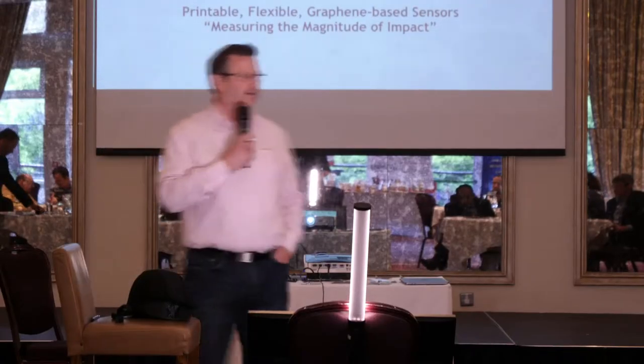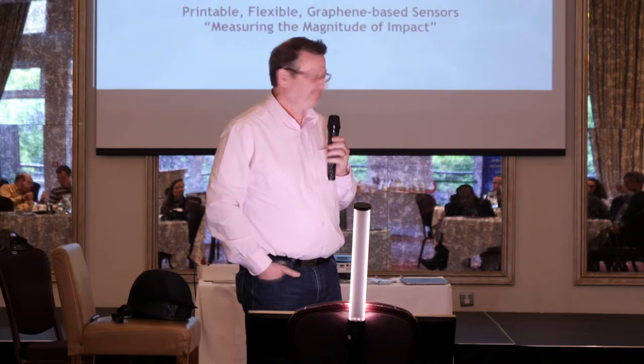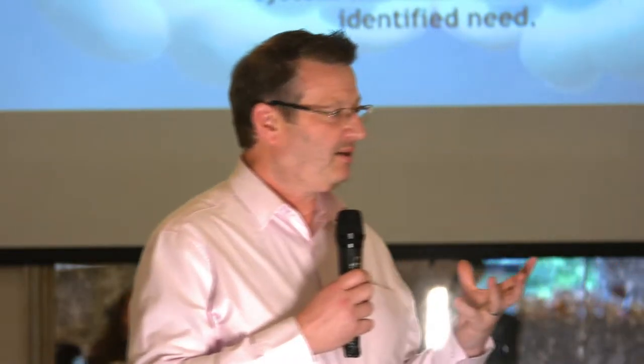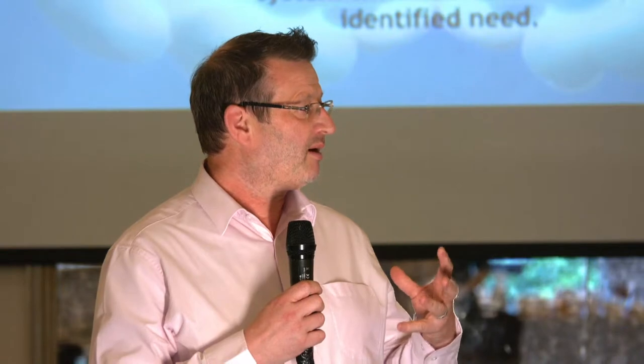Hi, my name's Andy Baker. I stand between you and your lunch so I'll make this fairly quick if I can. We are sort of looking at the other end — everybody's been looking at the horses, we're going to look at the people who sit on top of them. We were founded about two years ago basically because the founder had a traumatic brain injury after a car hit him at 50 miles an hour on the back of his bike.